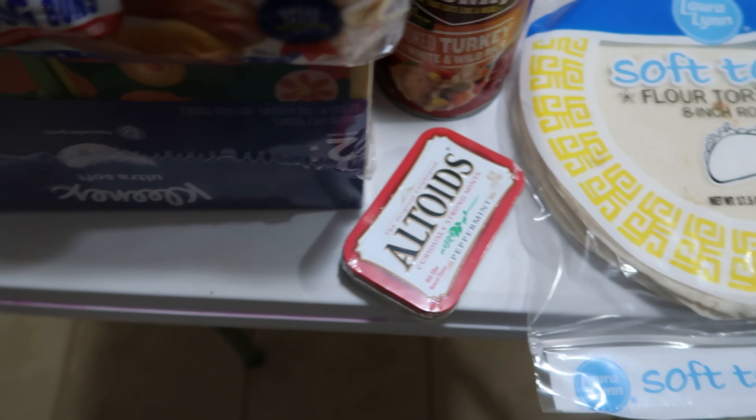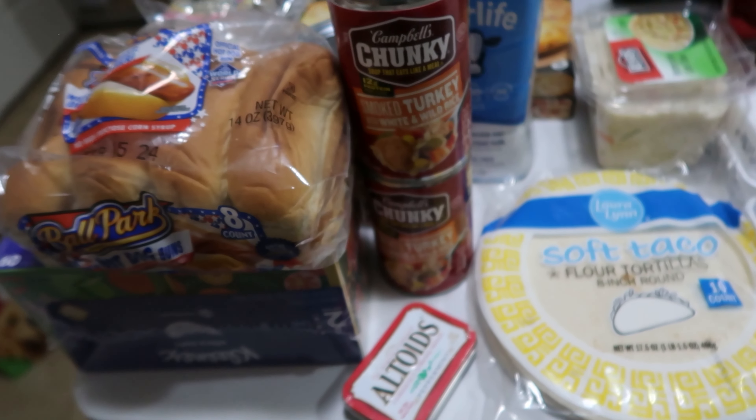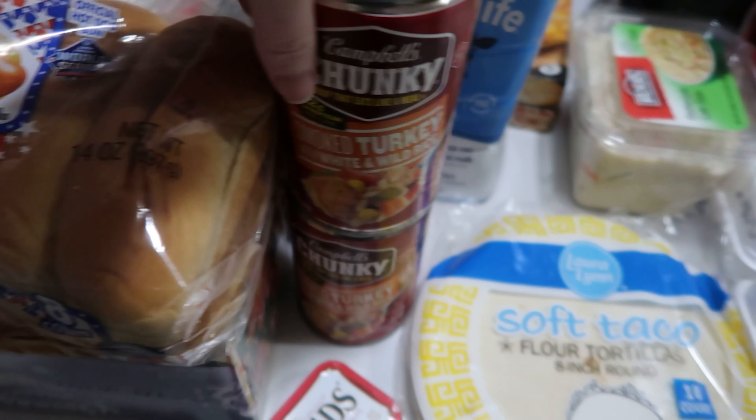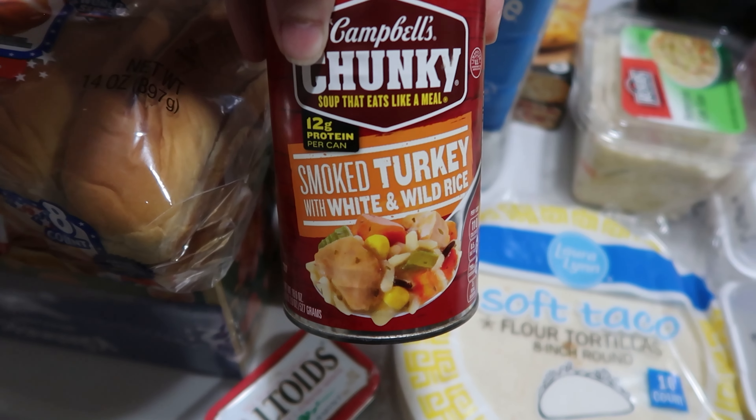So I did pick up one of these Altoid tins. This is for myself — not going to be in that meal plan. If you click the join button below at 99 cents a month and above, you'll access breakfast, lunch, dinner, dessert, and snack for a family of six for one whole week.